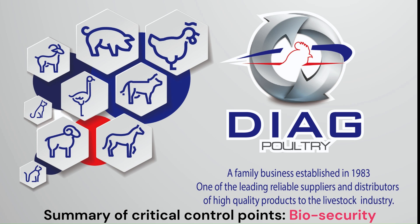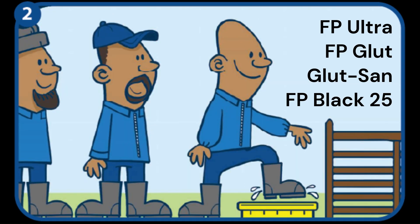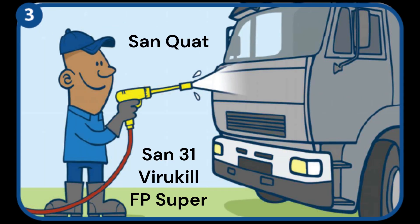Welcome to a quick video on critical control points for your biosecurity plan by Diag Poultry. Disinfect the cabs of vehicles and the hands of everyone entering the farm. Everyone entering the farm must step into a foot bath to disinfect their shoes. All vehicles must be sprayed with a disinfectant before entering the farm.